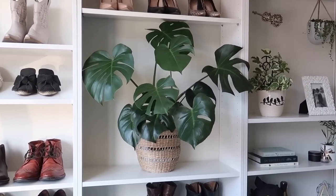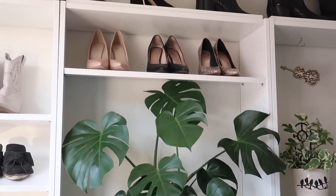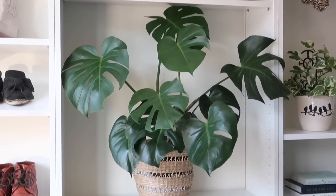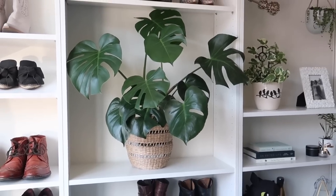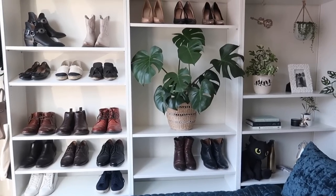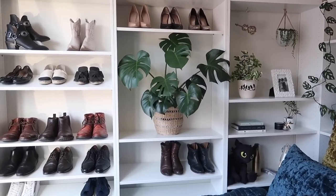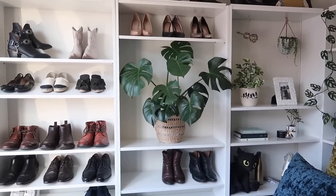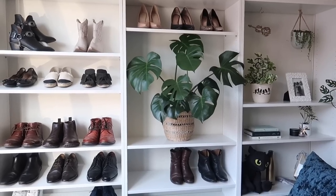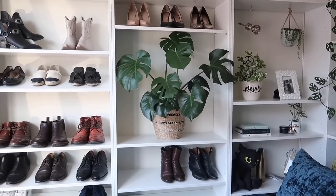My favorite plant of the month has been my beautiful monstera — living his best life! He's getting a bit big and I probably need to remove the shelf above and have a rejig because he's running out of space. His name is Manny. He gets a little bit of morning direct sunlight and then pretty low light the rest of the day — I hope he's okay with that.